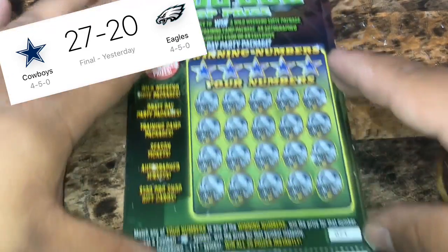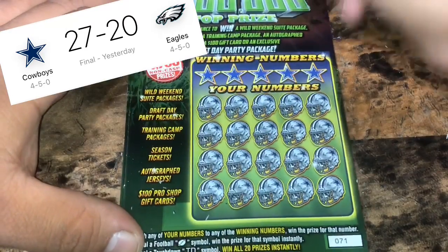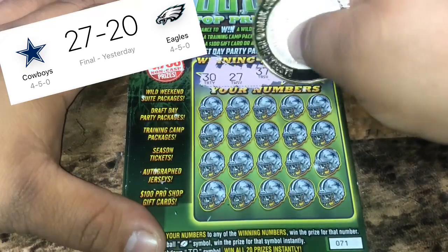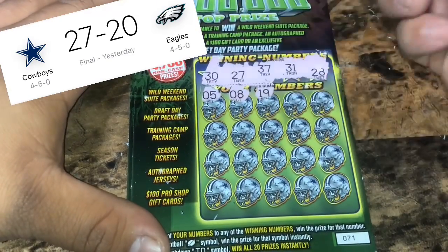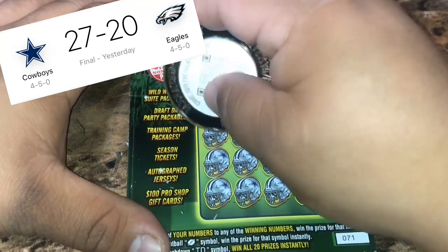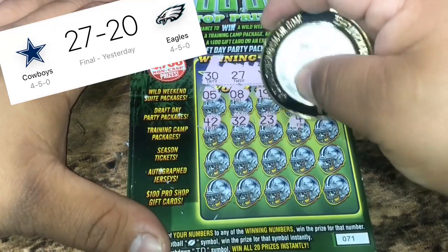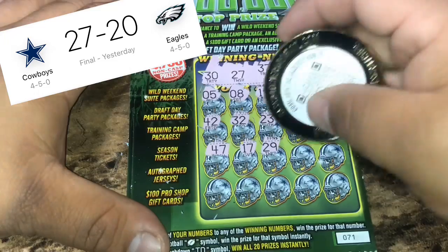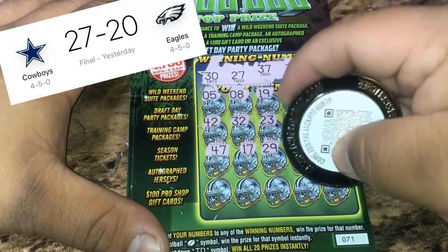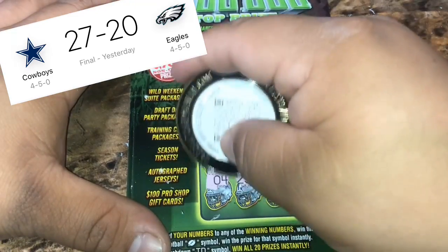Let's see what the Cowboys can do. We got tickets 71 and 72. We're looking to match any of our numbers to the winning numbers to win their prize. Football for auto-win. Looking for 30, 27, 37, 31, 28 — so no teens and no single numbers. No teens, no single numbers, no 40s. 32, one off of 31. 36, one off of 37. 29, one off of 28. 38, one off of 37. And the last spot, four and nothing.